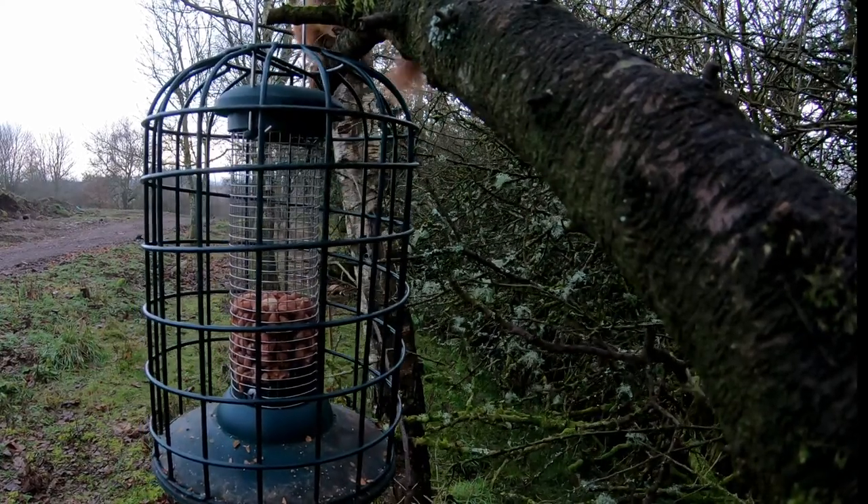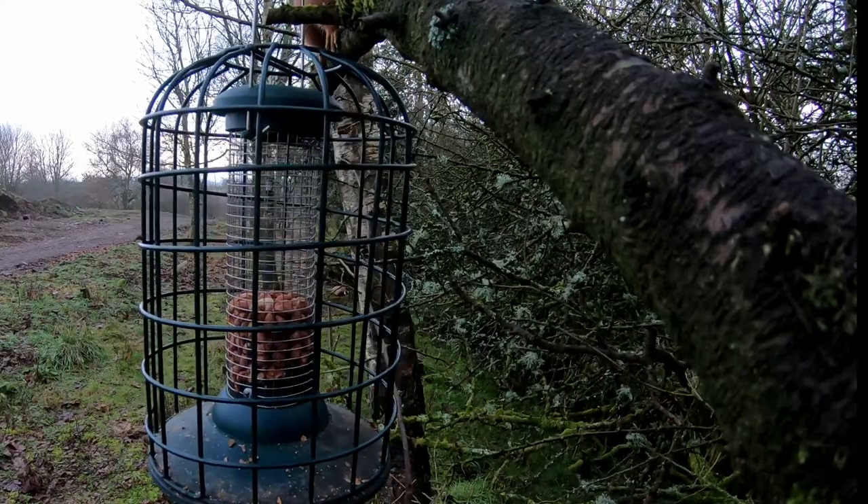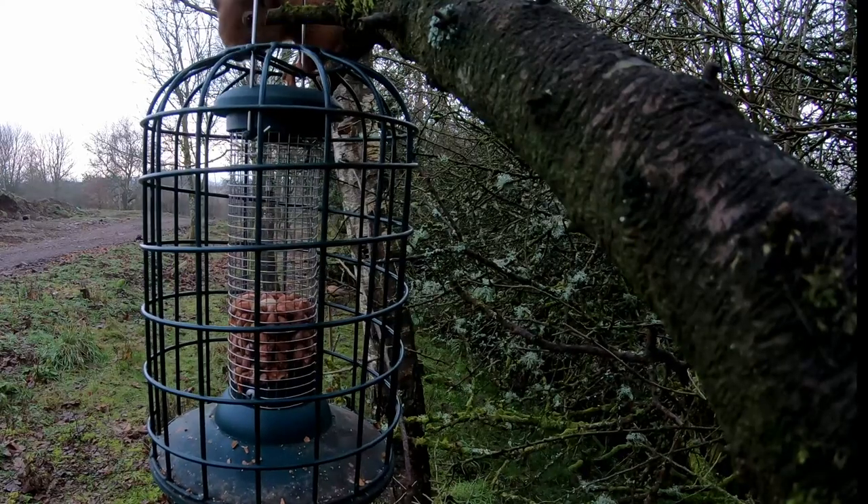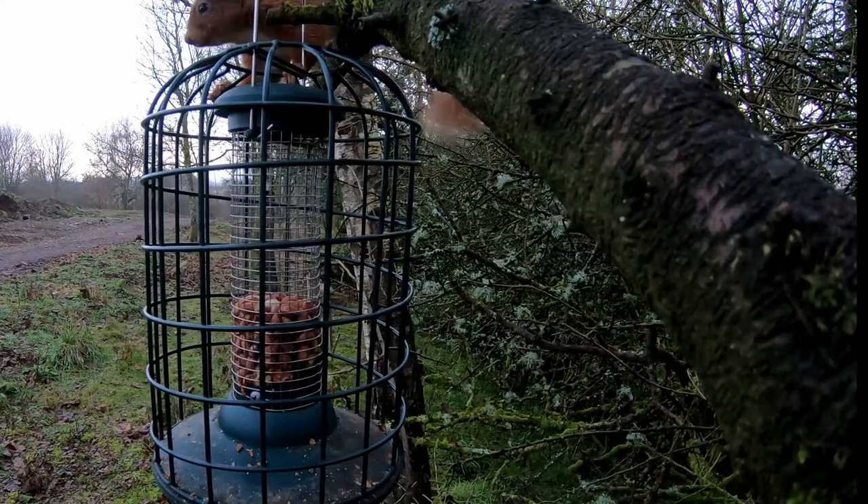In addition to the bird feeders, we already have two squirrel feeders which were both full on the day that we took this footage. It appears he or she is still quite hungry.